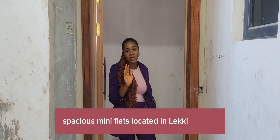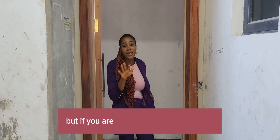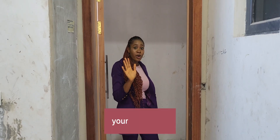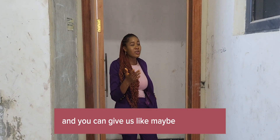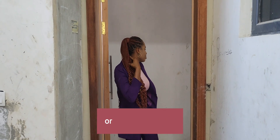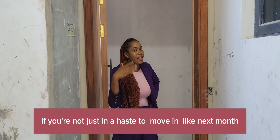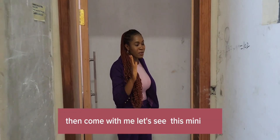There's this very lovely, spacious mini flat located in Lekki Phase 1 that I'm about to show you. It's not ready to move in, but if you're not in a rush to move into your new home and you can give us till mid-July — maybe two to three weeks — then come with me. Let's see this mini flat.